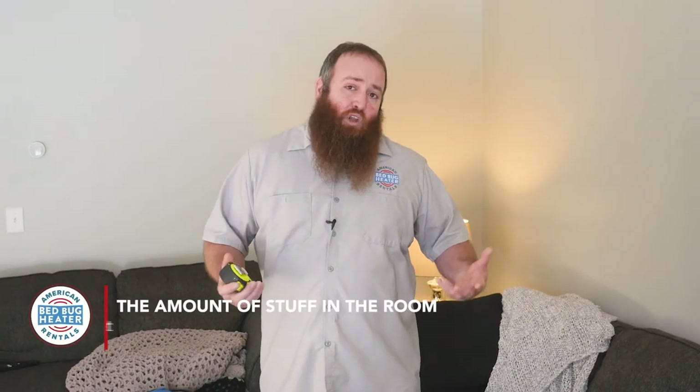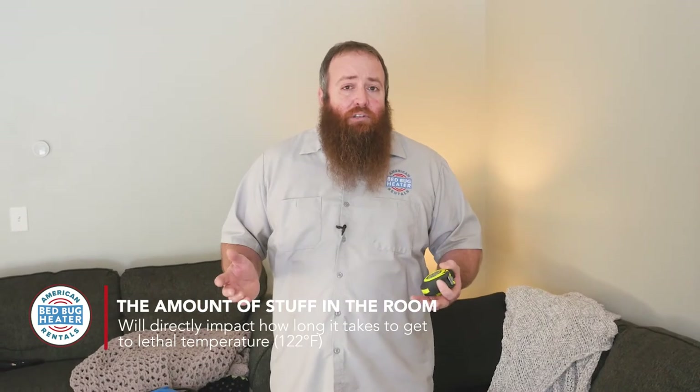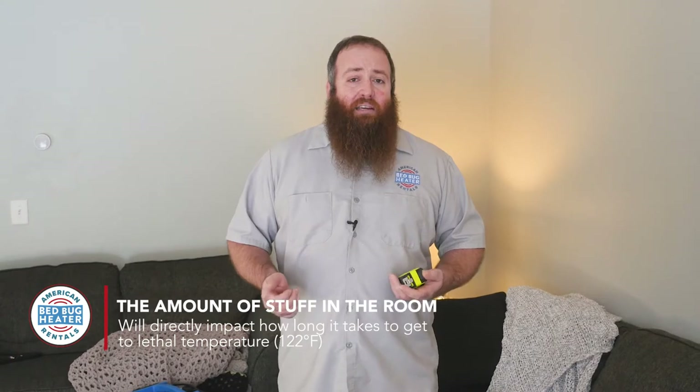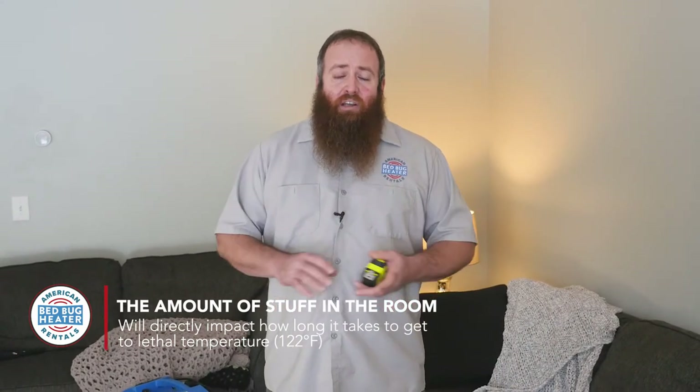If you have tons of stuff that's going to absorb the heat, it's going to take longer. So you're going to get the heat in anywhere from probably four to twelve hours based on your setup. The important thing to remember with heat is it's not a race — it's not just 'hey, I got to 122, we're good.' You want that heat to sit in here and stack up.